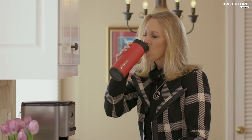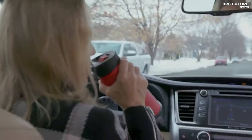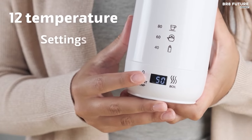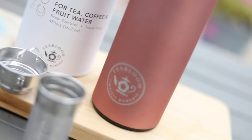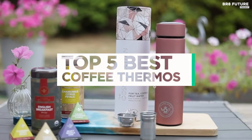Whether you take your coffee hot or iced, a reliable thermos will keep your drink at its ideal temperature for hours. From sleek stainless steel designs to durable insulated options, we've handpicked only the highest quality thermoses to elevate your coffee experience. And that's where our guide to the top five best coffee thermoses you can buy for this year comes in.